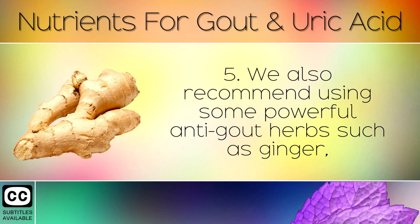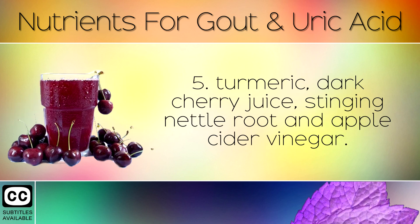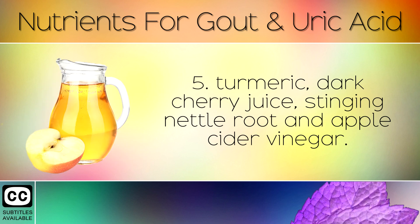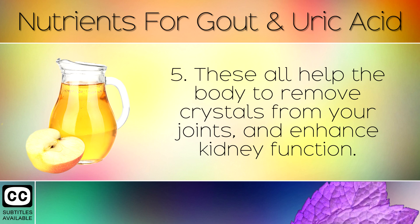We also recommend using some powerful anti-gout herbs, such as ginger, turmeric, dark cherry juice, stinging nettle root and apple cider vinegar. These all help the body to remove crystals from your joints and enhance kidney function.